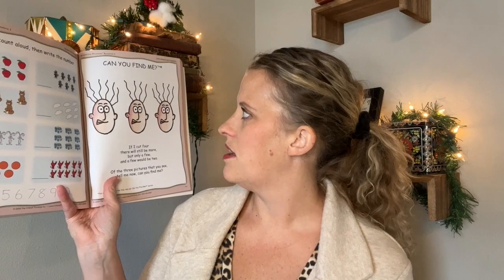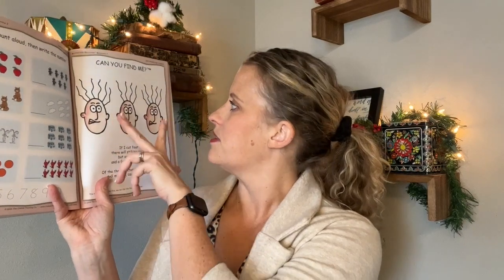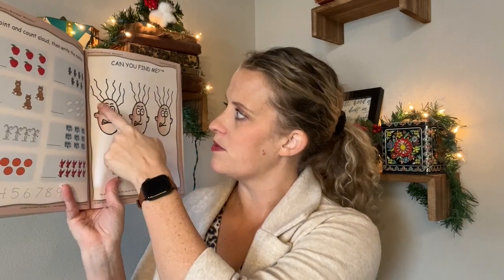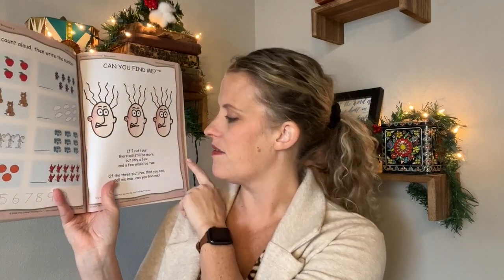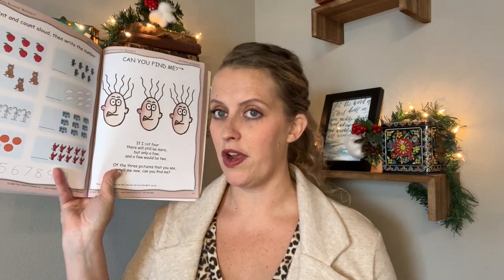These are little poems. You read the poem out loud and the child has to find which picture the poem is talking about. This one says: 'If I cut four, there will still be more, but only a few. And if you would be two of the three pictures that you see, tell me now, can you find me?' So you're looking at hair. It's obviously not going to be the one with four hairs, because if you cut four there would still be more. So is it the one with six hairs or five? It says 'only a few, a few would be two,' so if you cut four there'd be two left — meaning it's the one with six. So instead of just saying which one has enough hair that when you cut four there'd be two, they say it in a rhyme so the kid really has to sit and think about it.